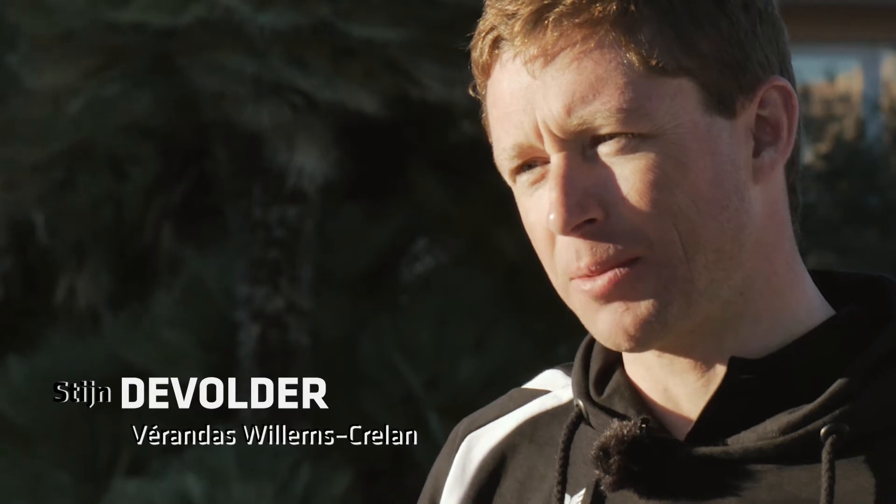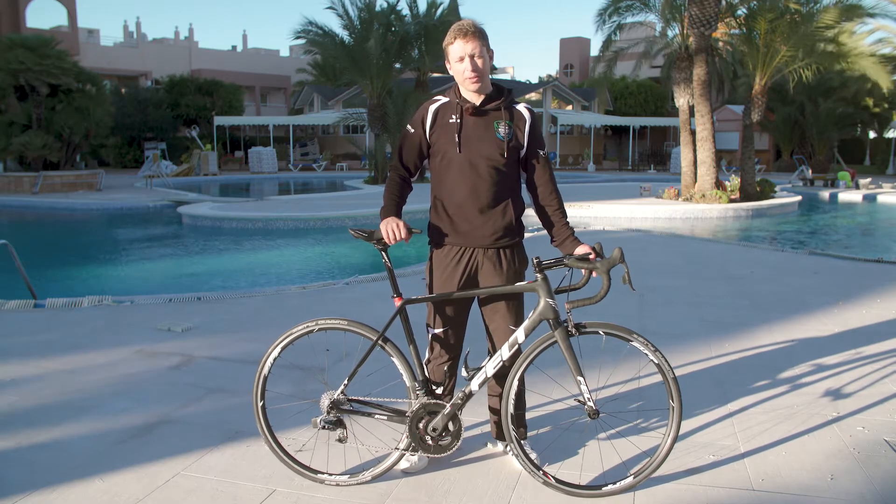I'm Steen de Volde. I'm riding for the Wellam Skrillam team. I'm going to give you a cockpit tour about my new Veld bike.